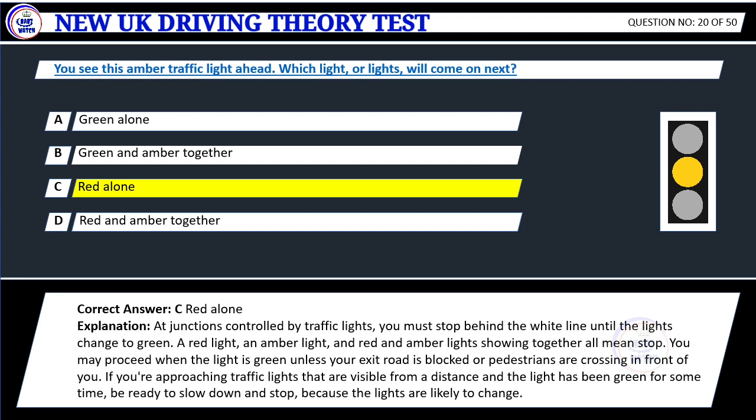Explanation: At junctions controlled by traffic lights, you must stop behind the white line until the lights change to green. A red light, an amber light, and red and amber lights showing together all mean stop. You may proceed when the light is green unless your exit road is blocked or pedestrians are crossing in front of you. If approaching lights that have been green for some time, be ready to slow down and stop because the lights are likely to change.